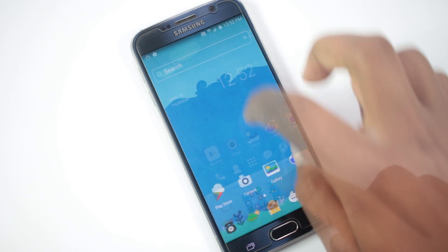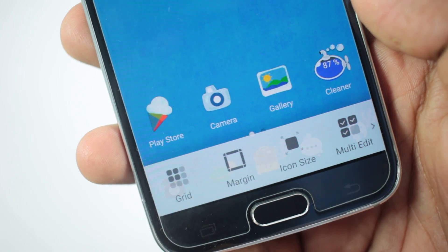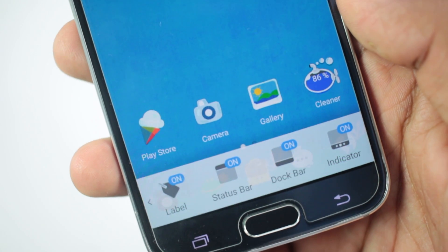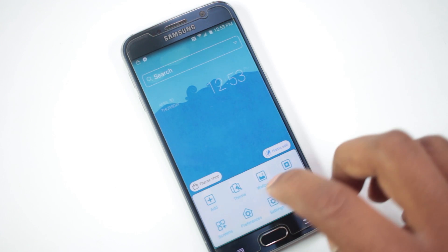From preferences, you get simple home screen editing. You can change a lot of things about this launcher like grid size, margin, and icon size. You can also enable or disable labels, the status bar, the dock bar, and the page indicator. This launcher also has support for gestures.